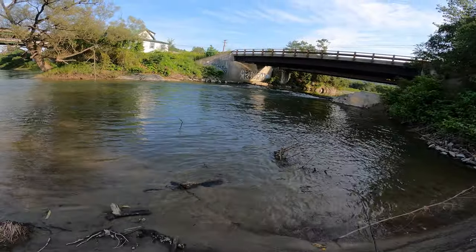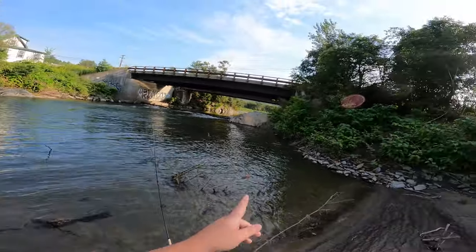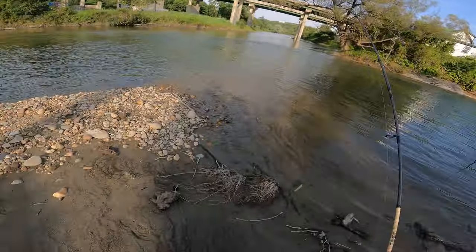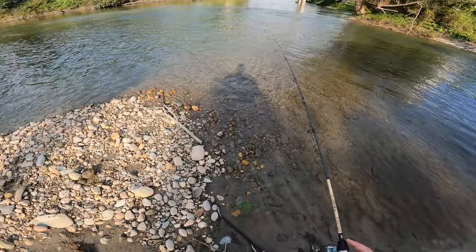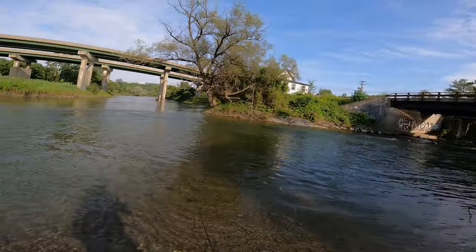Got quite a bit of mud here — we keep sinking down a little bit. Worst comes to worst, I'll go right up over on that ledge and we'll fish under the bridge. But I really just want to start out here. Got a lot of mosquitoes and bugs around us right now.